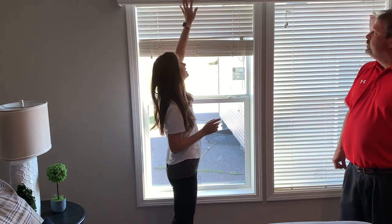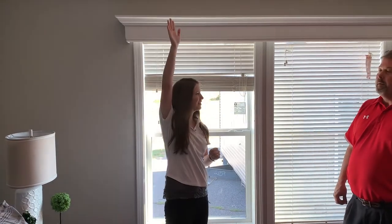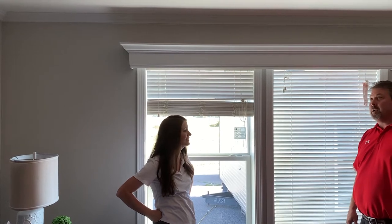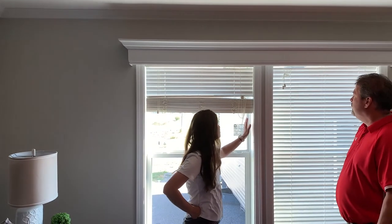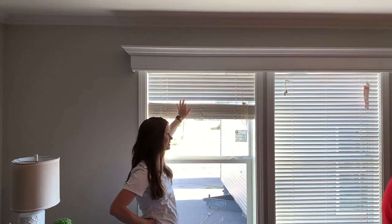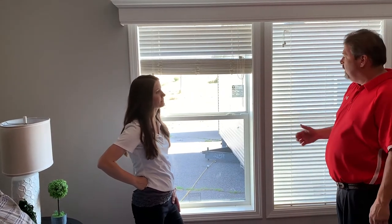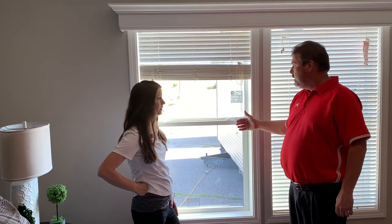Check out this design feature up here — it adds character to your home. The ceilings look like eight and a half foot, but these are actually eight-foot ceilings — a lot of room. On these windows, you have nice thick jambs, solid wood, and one and a half inch Kerrywood blinds. These are thermal pane vinyl windows, which are very tight and very efficient, and they let in plenty of light.